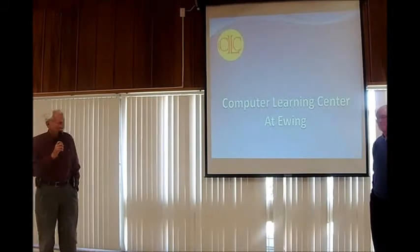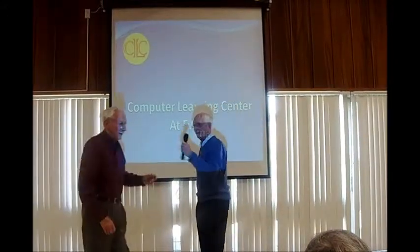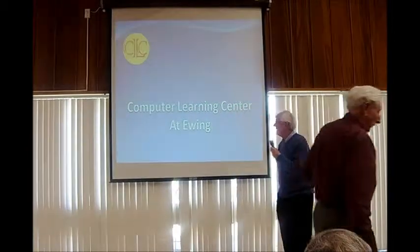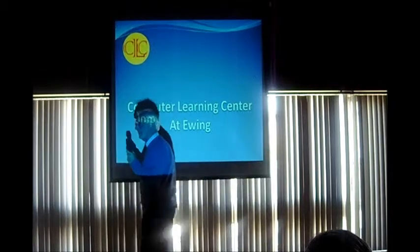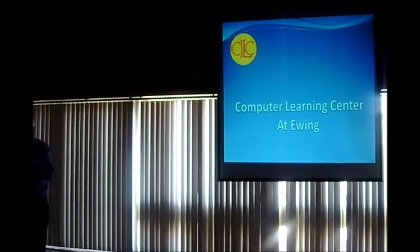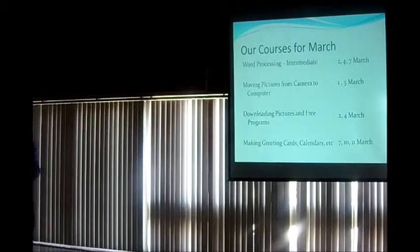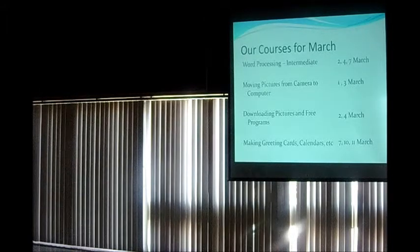David Shinkfield here. I'm one of the instructors for the learning center. Just before we start the talk for today, I thought I'd do a little bit of advertising and talk about our courses. For March, we've got four courses that we're running, some of them starting tomorrow.